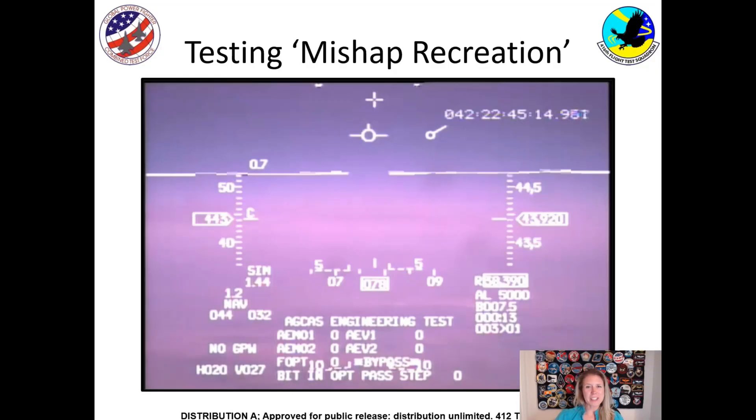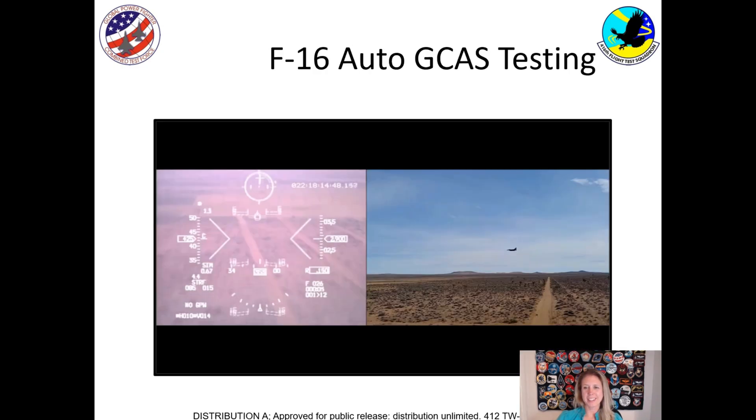That was a good test point — the system activated and we were able to get good results. Now I'm going to show you another video. This is where Auto GCAS doesn't activate. We don't have a terrain clearance buffer, and we're making sure the pilot can fly all the way down to 90 feet above the ground without the system getting in the way.